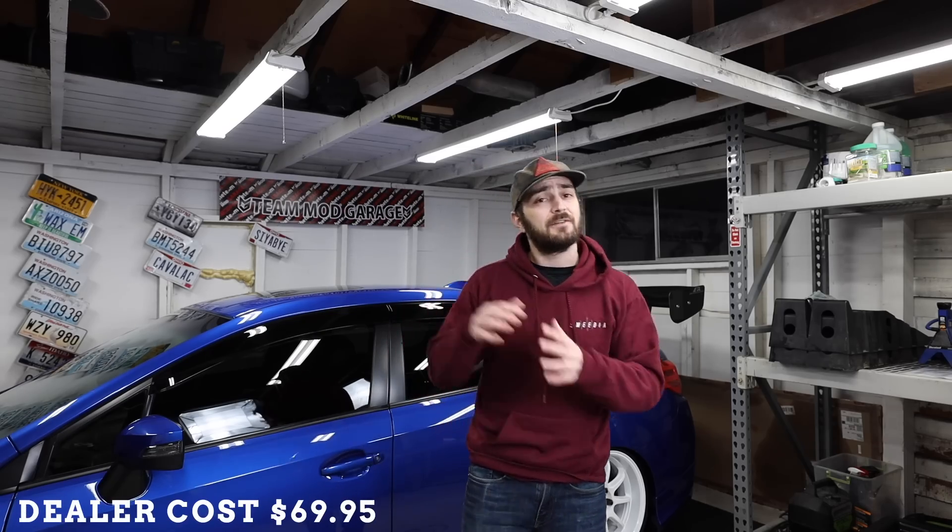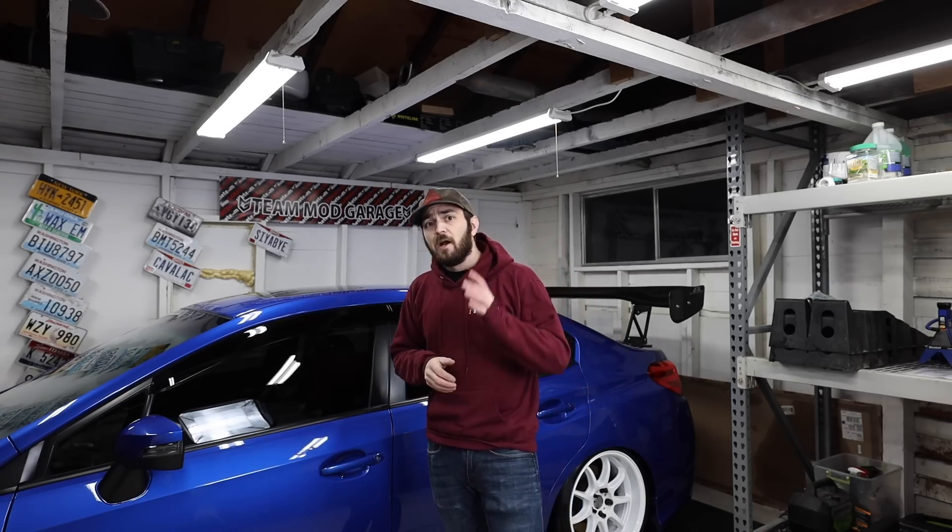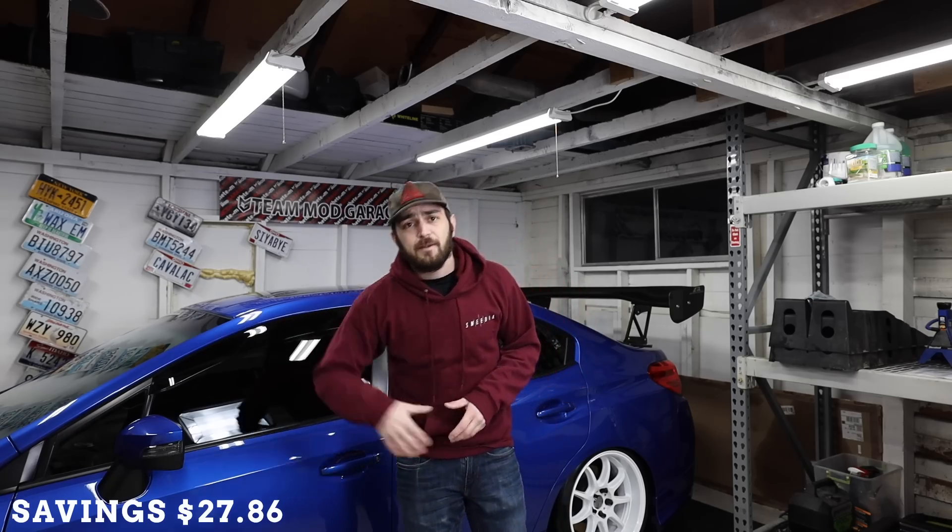Subaru's average dealer charge is $69.95 for your oil and oil filter swap. If you do it yourself, you're going to end up paying about $42.09 for oil and filter. All of the do-it-yourself costs I'm going to be talking about use OEM components — no aftermarket, no different oils, all OEM Subaru parts for consistency. Doing it yourself, you save yourself about $27.86. It doesn't sound like much, but I promise you it adds up.